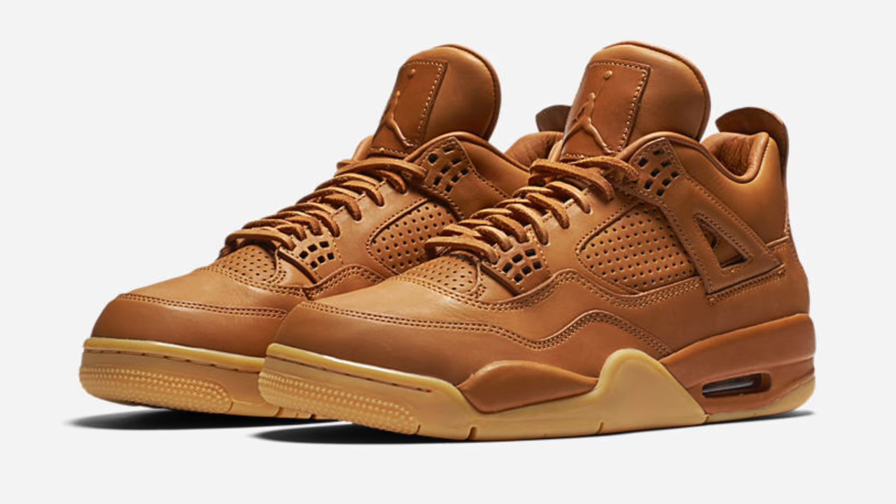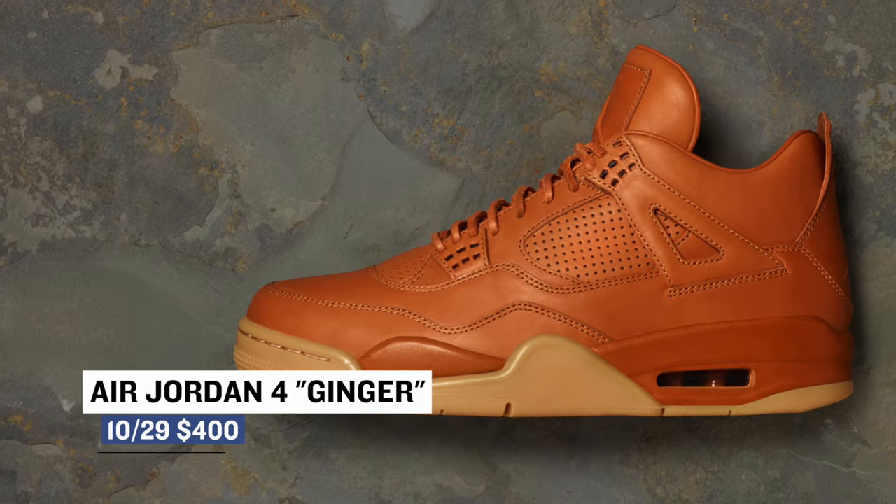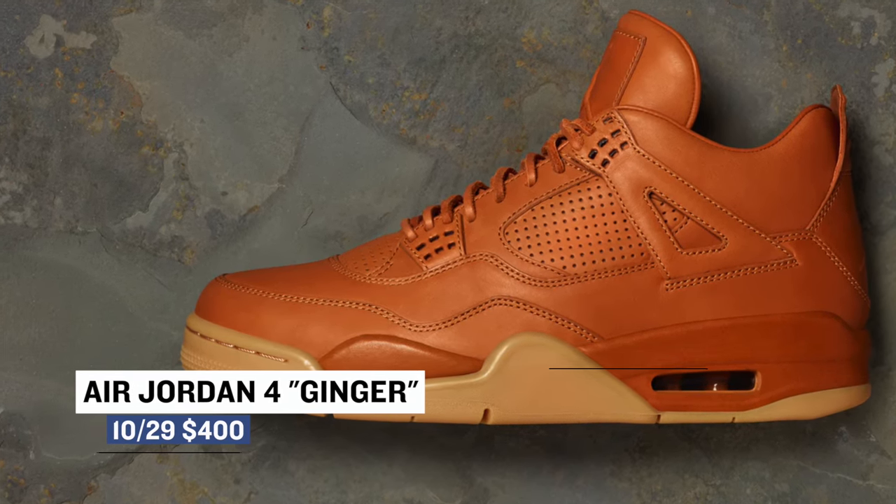As for the big ticket item of the weekend, Jordan has another premium Air Jordan 4 on the way. It's officially called Ginger, but I've also seen it called Wheat. Those are going to cost you $400.